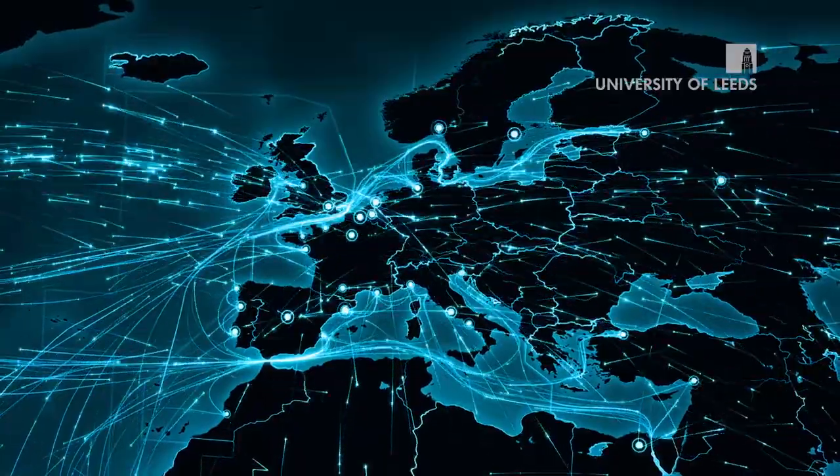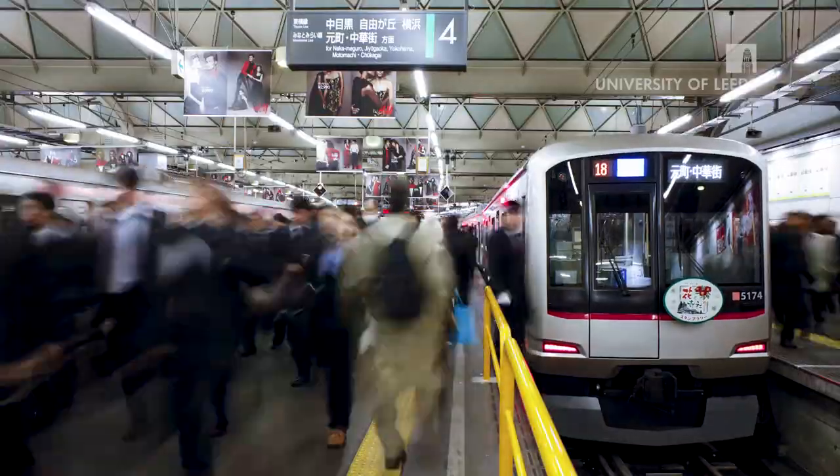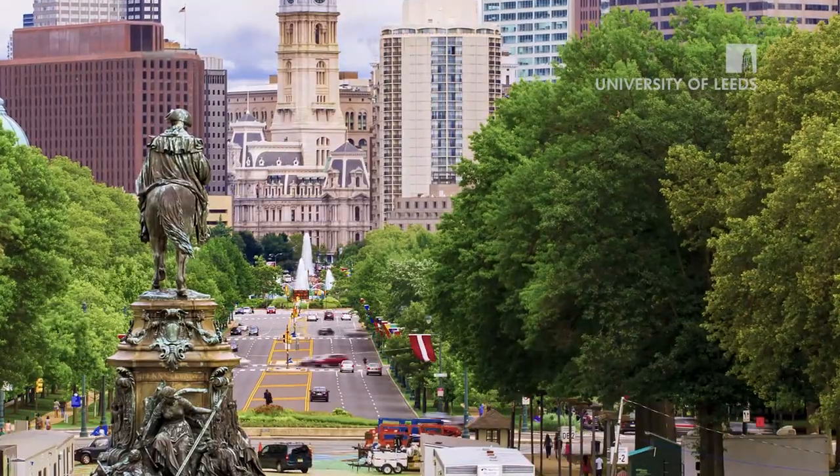Because everything is software-based and computer-based, students can study wherever they are in the world. You can work your way up to a master's degree without necessarily having to take time out from work, which makes it more cost-effective.